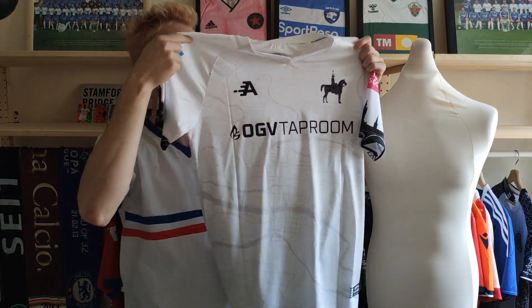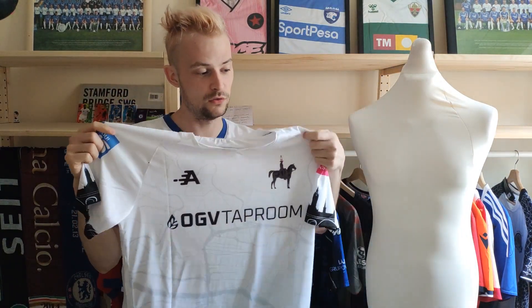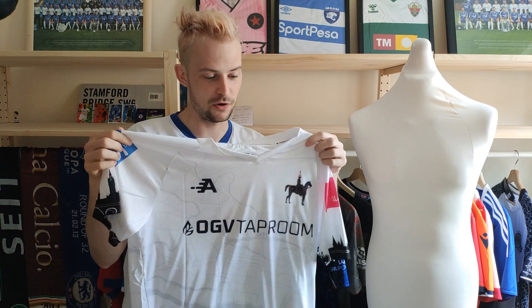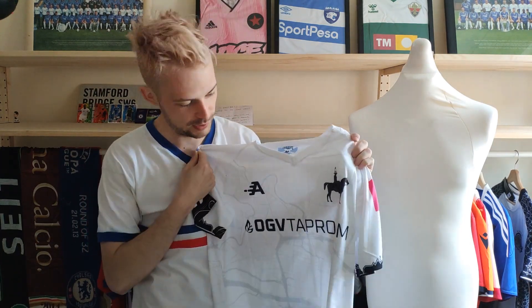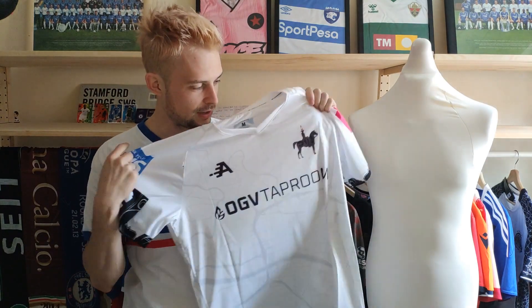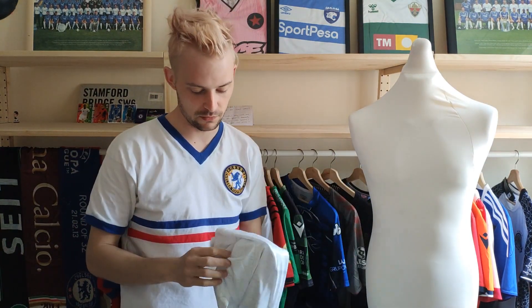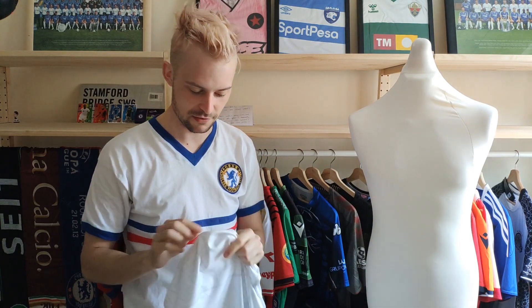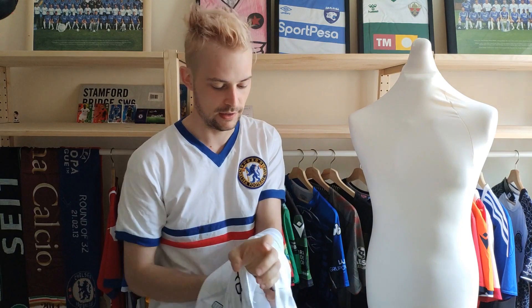Now, if anybody is able to tell me who this club is before I mention it, then well done, because I'm not going to lie to you — I'm not that clued up on amateur level football teams from Scotland. So until I saw the shirt advertised, I had no clue. I'm going to put this on our very good friend the mannequin, and I will let you know more about the shirt itself.